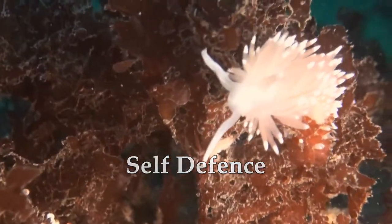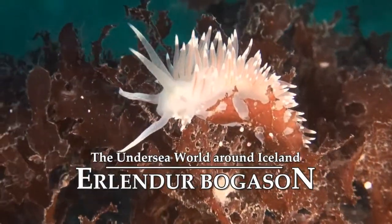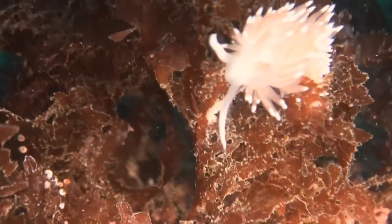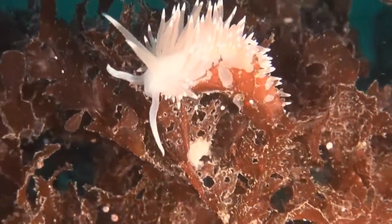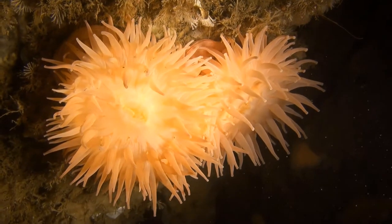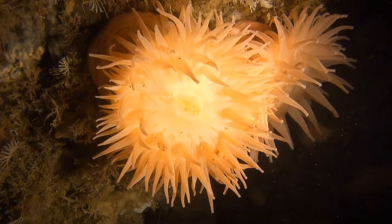The poison barbs on the tentacles of the nudibranch protect it from predators, which is just as well as it moves at a snail's pace and can't get anywhere fast. The sea anemone, despite being an animal, can't get anywhere at all, as it is rooted to the bottom. It protects itself in a similar way and has very few enemies.